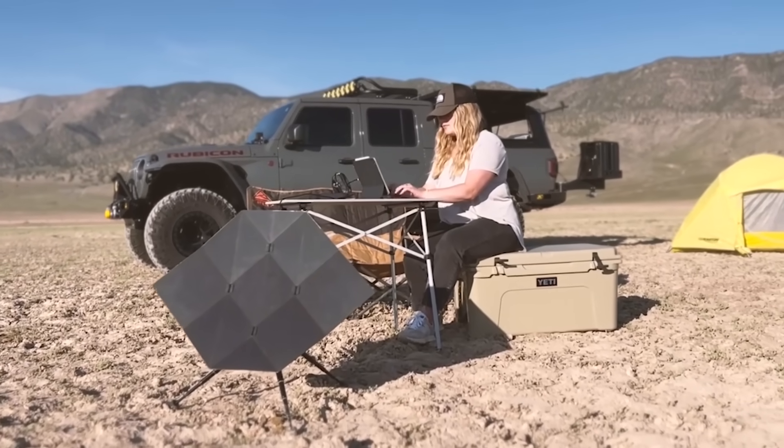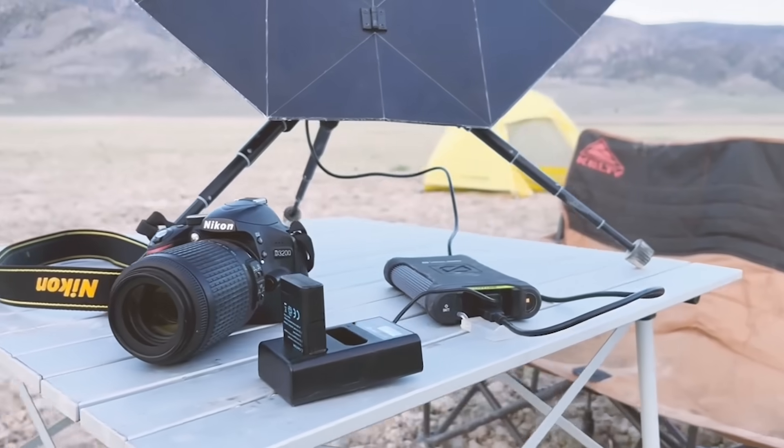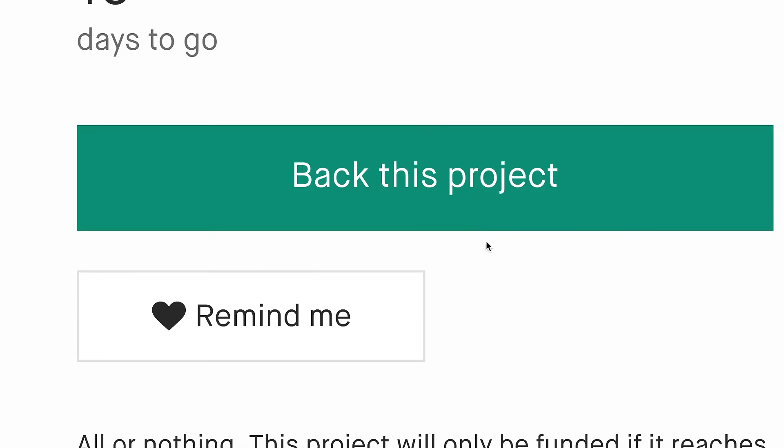A modular electrical connector box makes it compatible with any portable power bank, USB electronics, or even to connect multiple panels together for a power boost. Explore without limits and travel beyond your frontier.